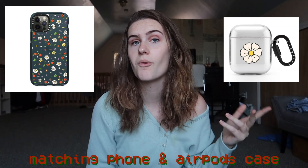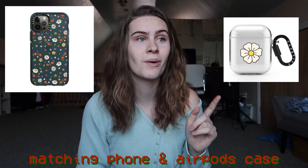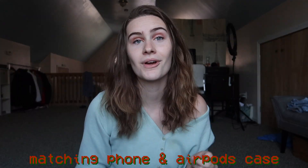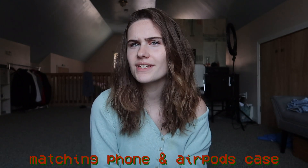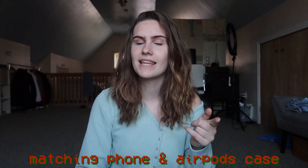On Casetify you can get AirPods cases that match iPhone cases you already have. My favorite collection is by Martina Martin — I follow her on Instagram and her designs are always so cute. I was really excited when I saw her collection on Casetify. I also think I have a discount code for Casetify, so I'll leave that link in the description too.